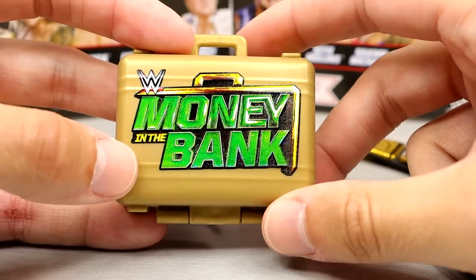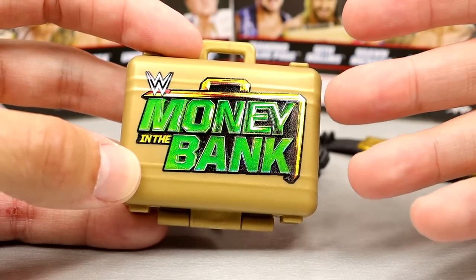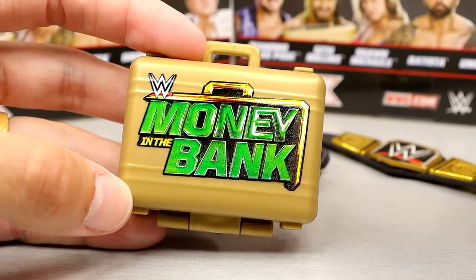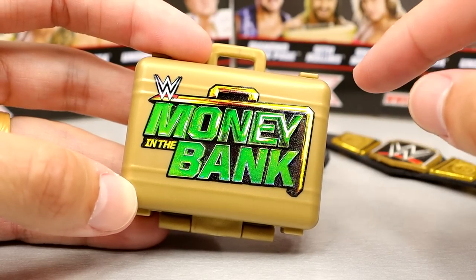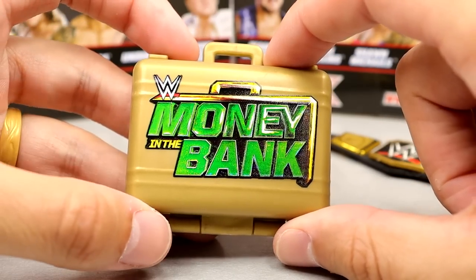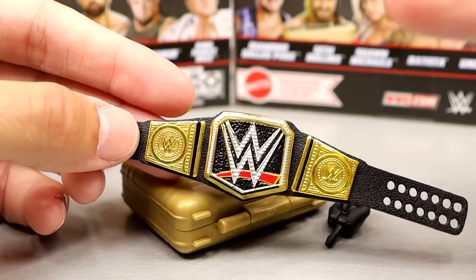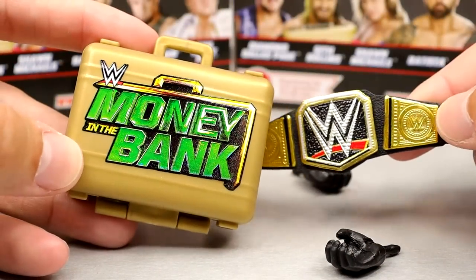Mattel says they didn't want to create a new figure, but they give us a newer championship and throw in this old oversized version of the Money in the Bank briefcase. This is like a traveling suitcase — way too big, not even close to scale. They recreated it more accurately in the Chase Money in the Bank basic figures. Why couldn't they at least give us this with Seth Rollins side plates, or even Brock Lesnar side plates accurate to the cash-in?